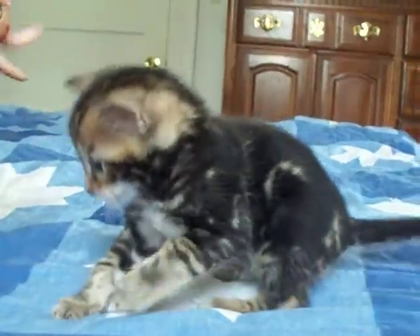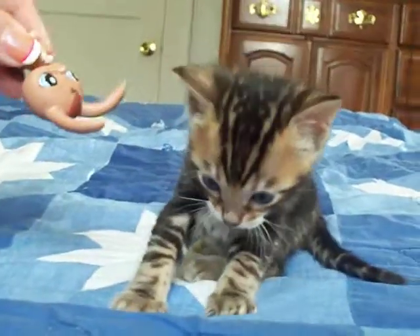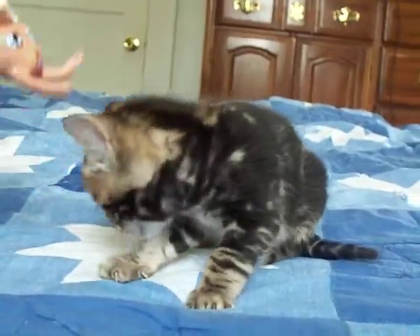We think he's going to be a pretty boy. He is very soft, silky. Do you have anything to add, Savannah?